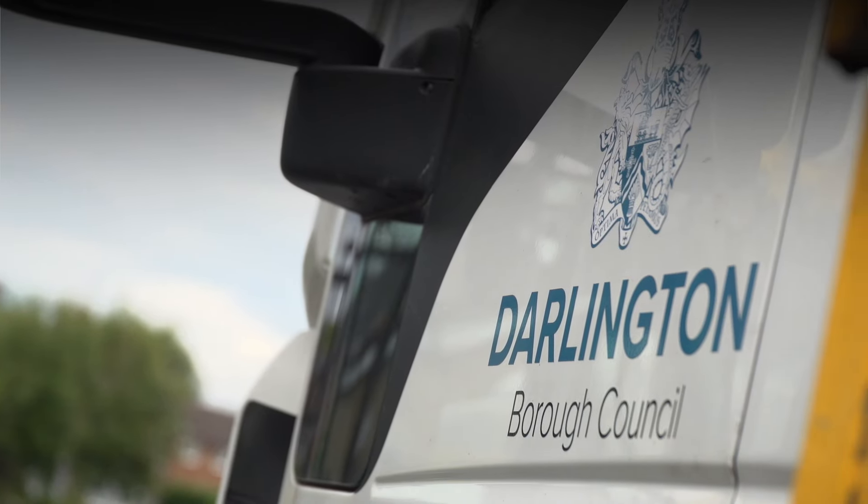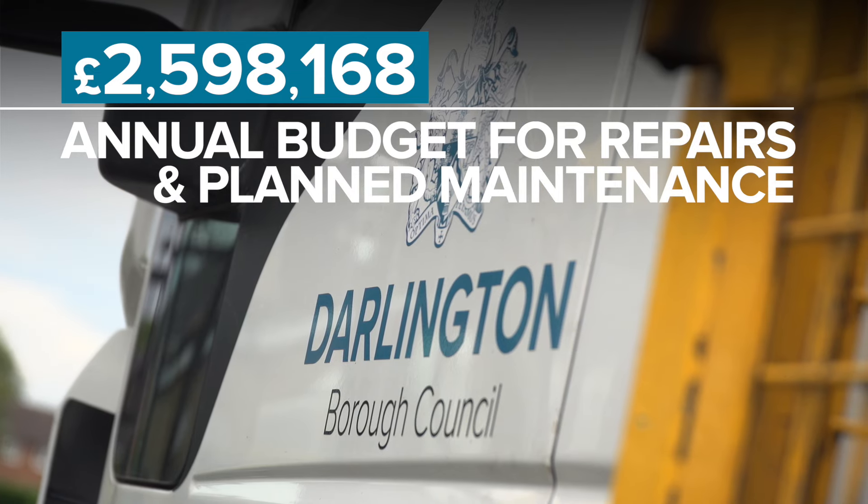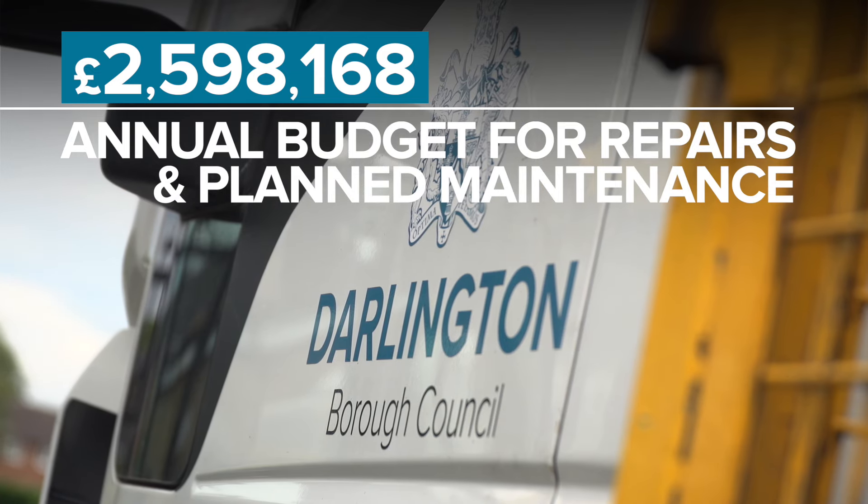To look after all of our roads this year, we have a budget of £2,598,168. This is not just for repairs, but also planned maintenance works.